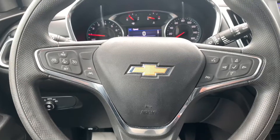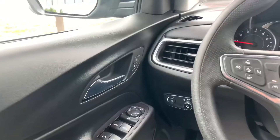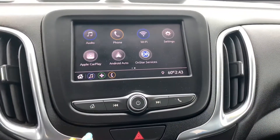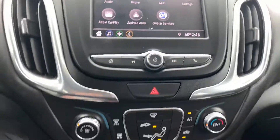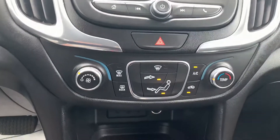This Equinox also comes with cruise control, Bluetooth, forward collision alert, and lane assist. You also have additional features like Apple CarPlay, Android Auto, as well as a backup camera with backup guidelines. Your temperature control is really simple to use.